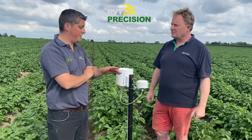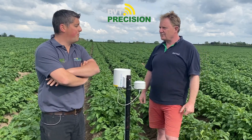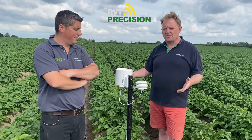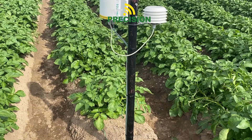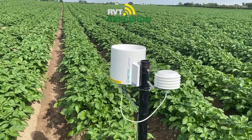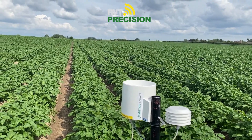We also do a range of higher-level sensors including evapotranspiration and solar radiation. PESL Instruments have been making weather stations for 35 years and we have an extensive range of products, so we can have a bigger weather station which will do all of those main calculations.